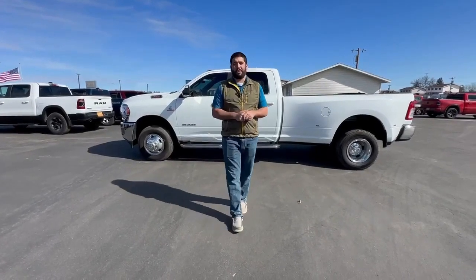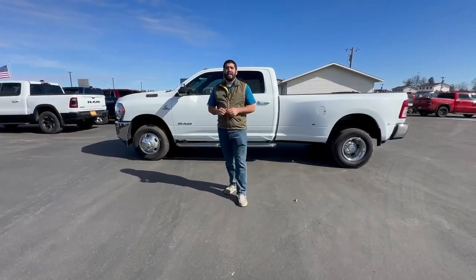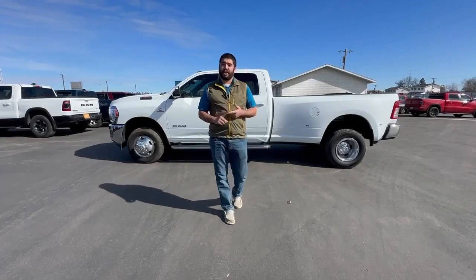Hey everyone, this is Talon down at Swan Craver Motors. Today I'm showing you the 2022 Ram 3500 one ton. It does come with the long box as well as a gooseneck fifth wheel prep package and a spray-in bed liner.